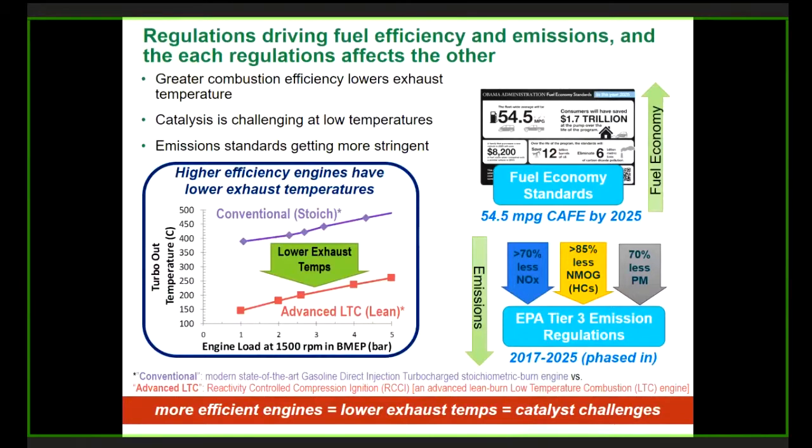Meeting any one of these regulations is actually very tough, but meeting them together is even much tougher. The relationship between those two regulations is very important. You can do great things to improve the fuel efficiency of the vehicle, but how do you also get it to be cleaner? That's where our catalyst technology comes into play. Conventional stoichiometric engines have higher exhaust temperatures. As we make engines more efficient — including using advanced low temperature combustion engines which run lean — their exhaust temperature is reduced, making it more challenging for catalysts to meet emission regulations.